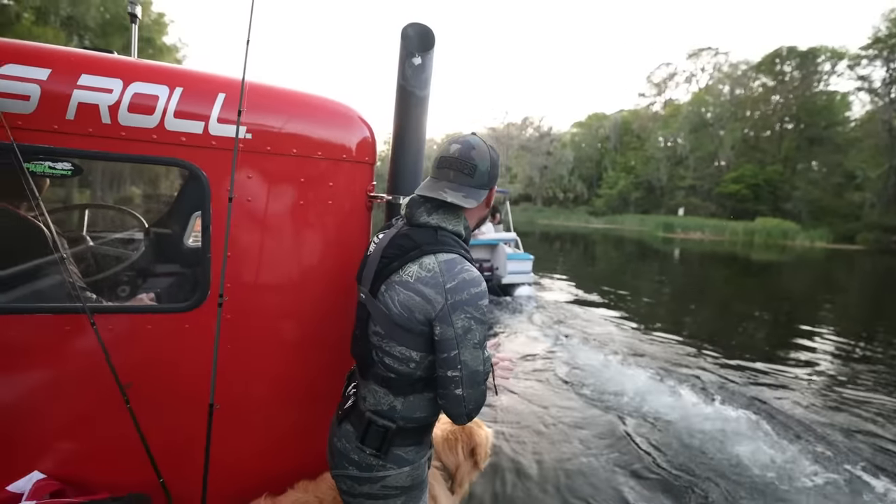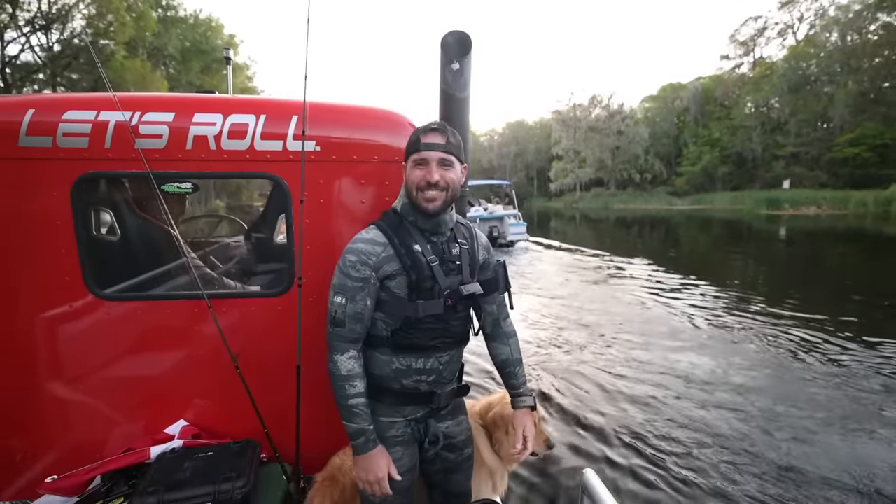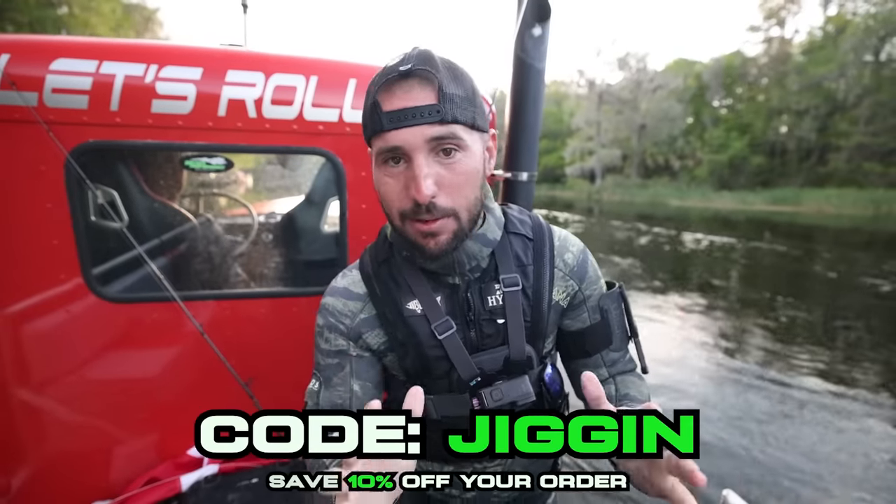If you catch any big fish on those, you gotta tag me — I gotta see it. We met some good people and got him hooked up with some Guggen baits. If you guys want Guggen products for yourself, you can go to the link in the description — GuggenSquad.com. Use my code 'Jiggen' to save 10% off your entire order. Or you can just meet me on the river and I'll load you up if I've got Guggen baits.